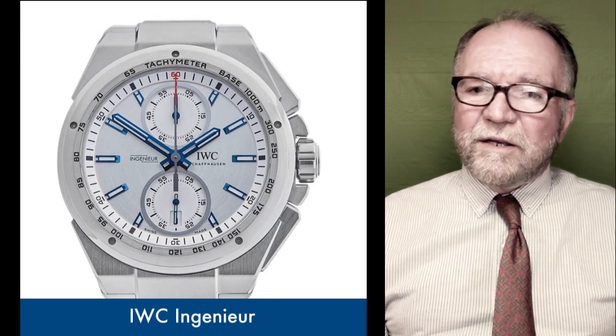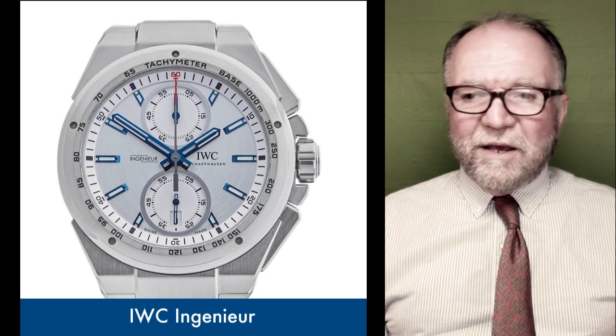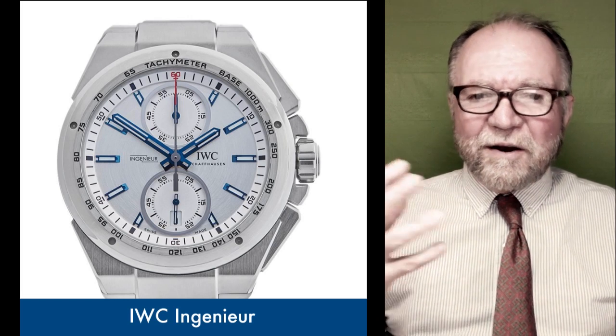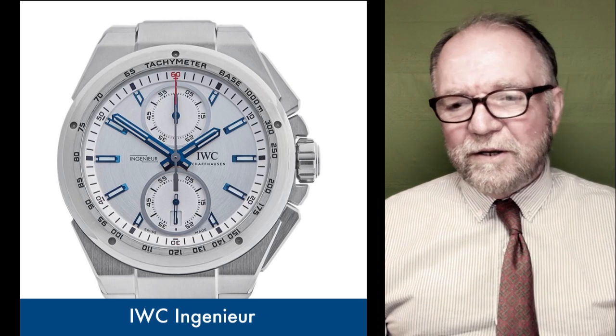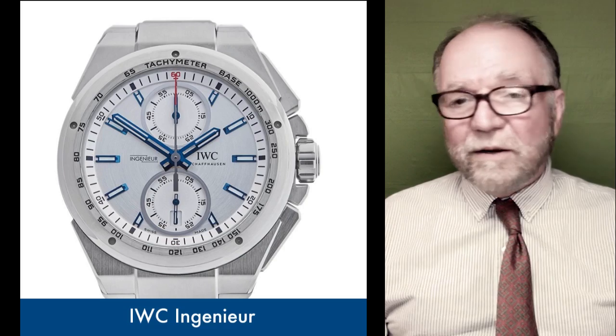The IWC Engineer — talk about an iconic watch. I think next to the Portugieser, this is probably the most iconic of IWC watches.